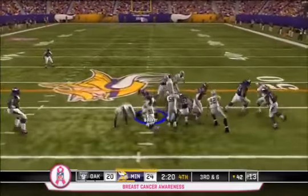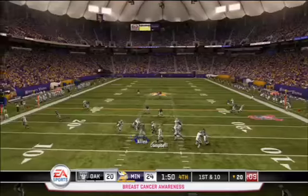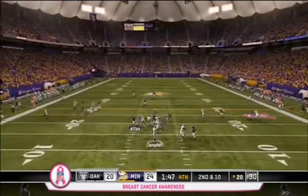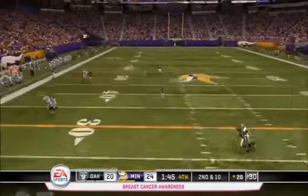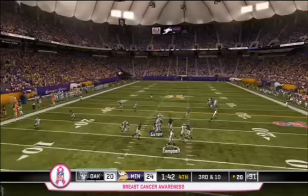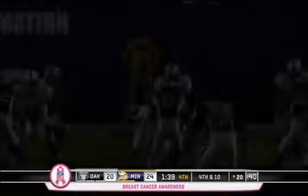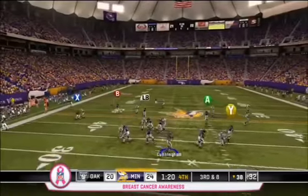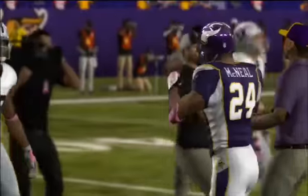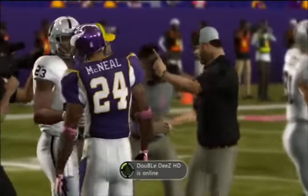Later in the 4th, Lorenzo Booker takes a 3rd down carry but can't pick up the first. Oakland, now with 2 minutes left and trying to score, finds Campbell not looking the same — he overthrows the ball out of bounds, the next pass goes long and gets batted away by Cedric Griffin, and on 3rd down he finds no one except the Minnesota Vikings bench. Minnesota now with the opportunity to ice the game — instead of running, they pass, and Cunningham finds Jim Kleinsasser, an unlikely hero. Minnesota holds on to win the game.